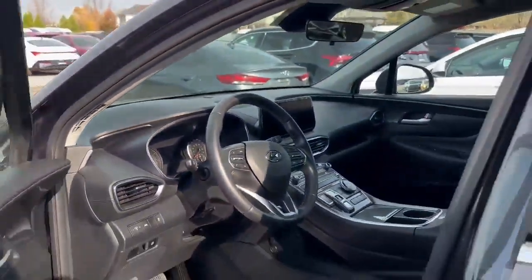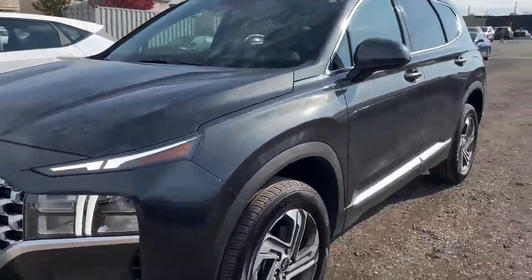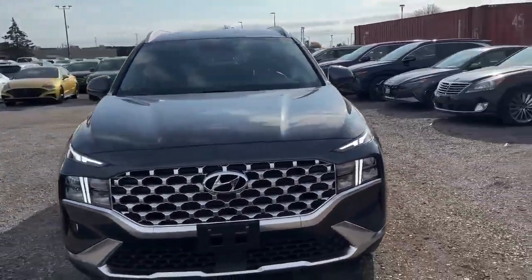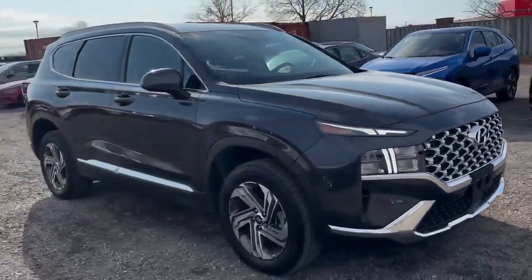38,664 kilometers at the time of filming. Lots of great driving left — this vehicle is still in its infancy. Winter is on the way. Might be sunny today, but we're getting close to it. So get your SUV before that first snowfall hits.